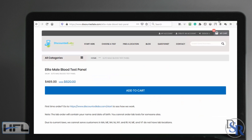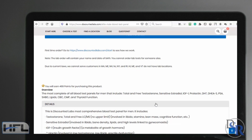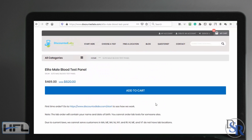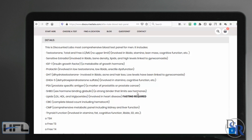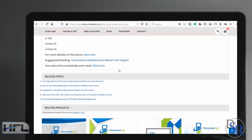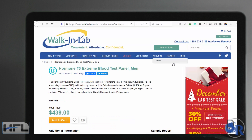There's another company called Discount Labs at $469. It's not as good — for about $100 less, you're not getting as comprehensive a blood test. That's why I like Life Extension Foundation better: it gives you more information for just $100 more.